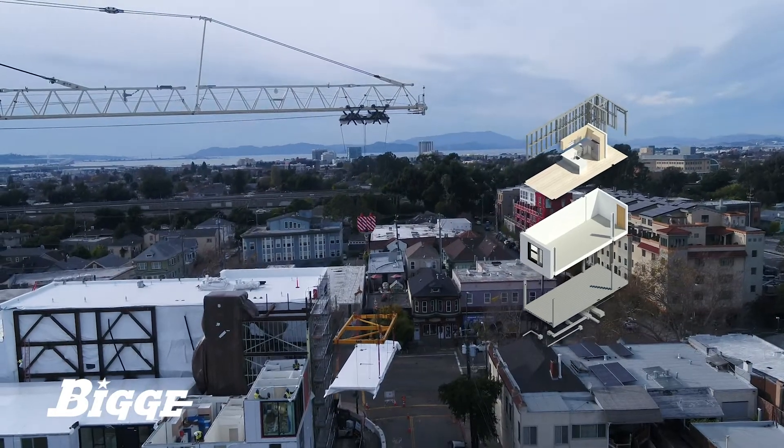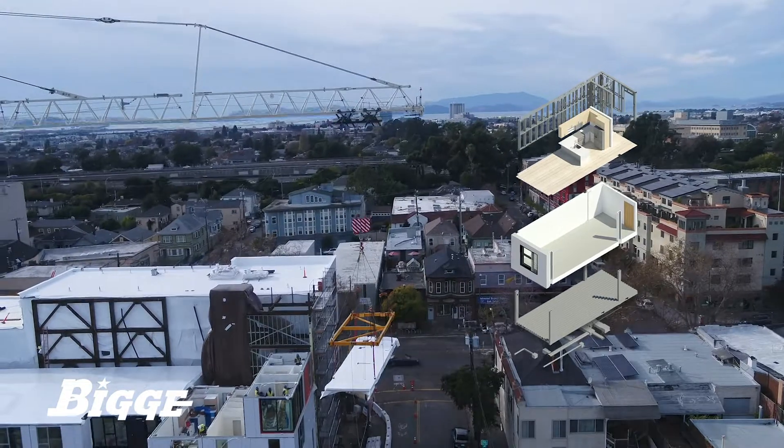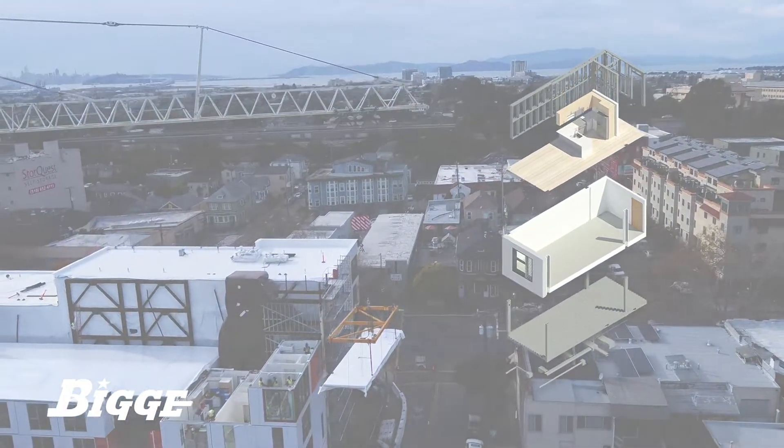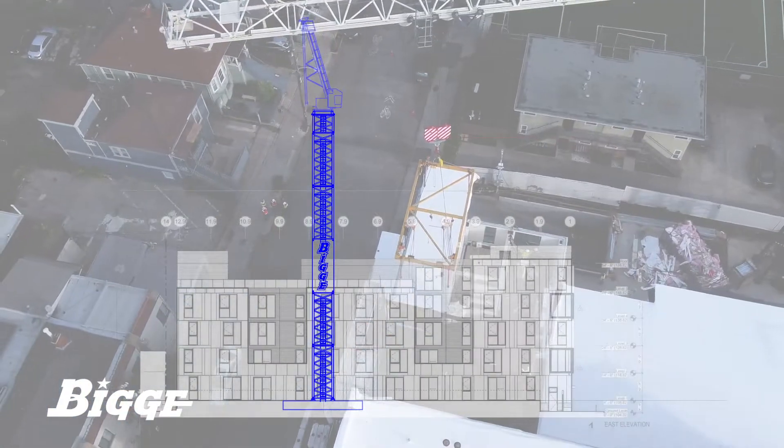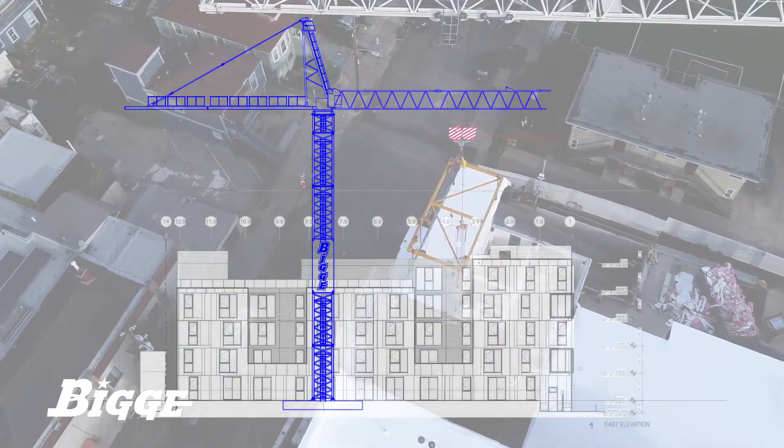The steel frame modular units were delivered from Rad's fabrication facility 60 miles away. Each module was delivered on a trailer to the job site where they were lifted from the street and set with precision using the SK-575.